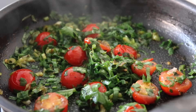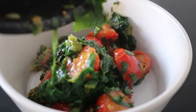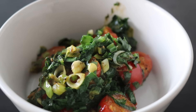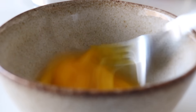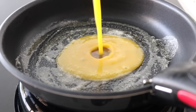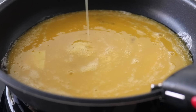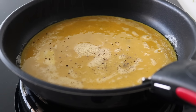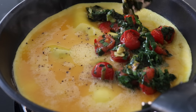I threw the omelette filling into a bowl and set it aside, then prepared the eggs. I cracked my eggs in a bowl, gave them a whisk, added a little bit of salt, and placed the same pan back on a low to medium heat. I threw in my whisked eggs and gave them some black pepper.